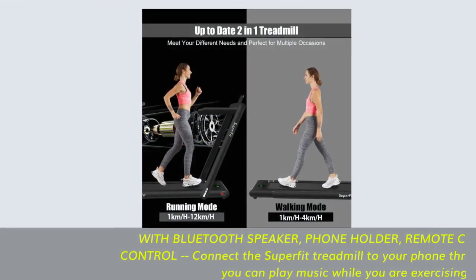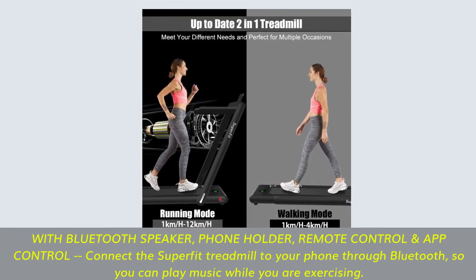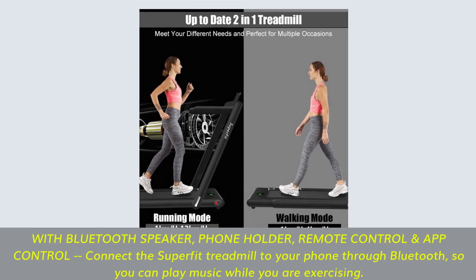With Bluetooth speaker, phone holder, remote control, and app control — connect the Superfit treadmill to your phone through Bluetooth so you can play music while you are exercising.